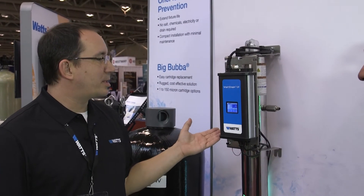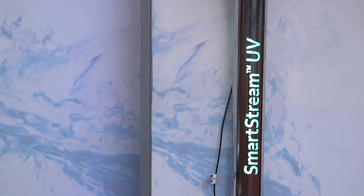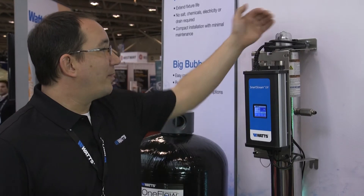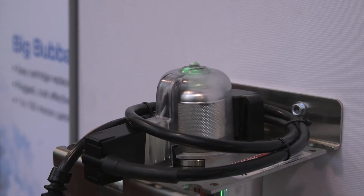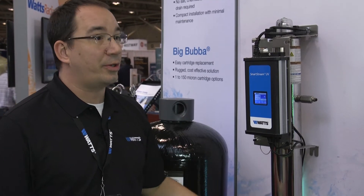We're at the water quality pod now with Paul — Paul Etzier, Water Quality Manager, Watts Canada. Go. We're showcasing the SmartStream UV. It's the most advanced and versatile UV disinfection system on the market. We've got a touch screen display, auto dimming for energy savings. We have a translucent cap on the top which allows you to see whether or not the system is working at a glance. We have ranges from one gallon a minute up to 50 gallons a minute for residential, commercial, and industrial use. 30 seconds.